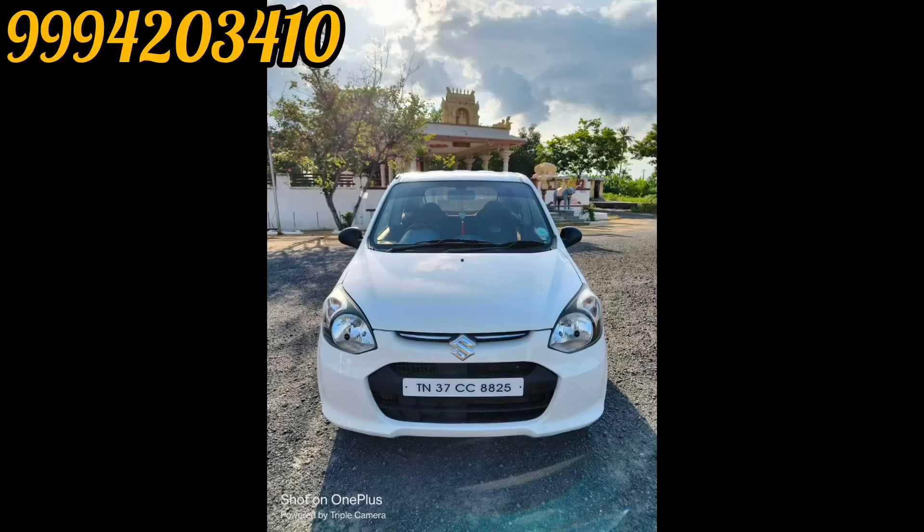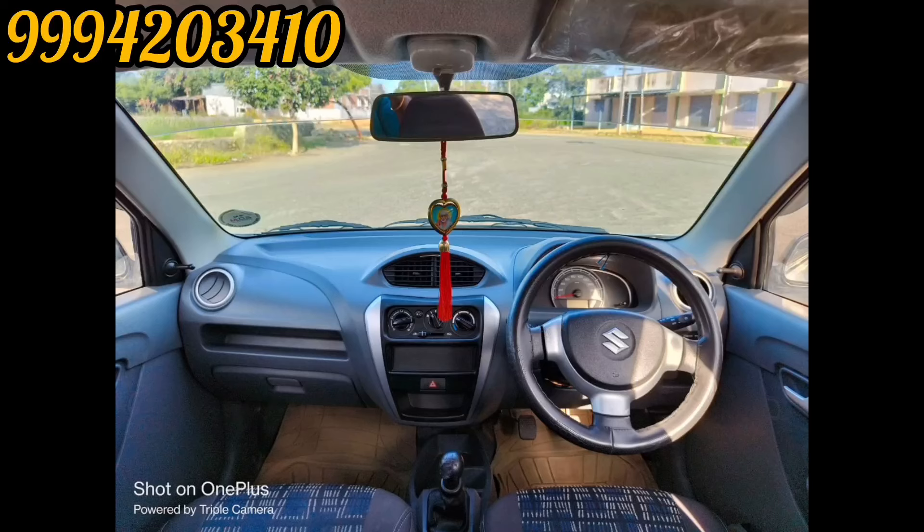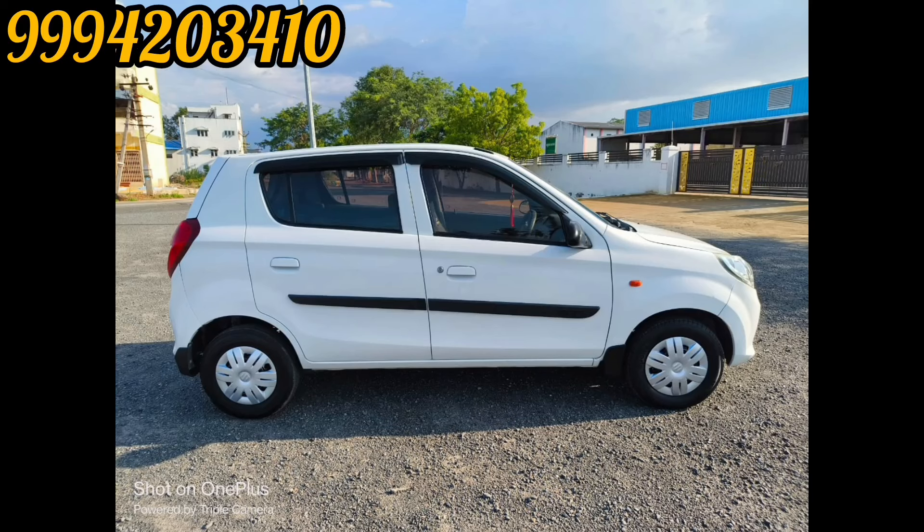Hi guys, my friends. I'm presenting the Suzuki Alto 8N, LXI variant, pure petrol. It is 13.5 km. It is a proper company service. It has live insurance. It is nice and clean. The front tire is brand new. Back tire is 70%. It is a super product.